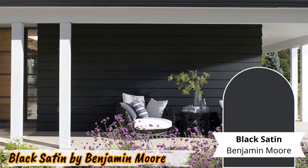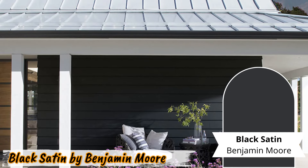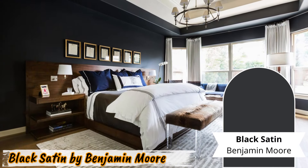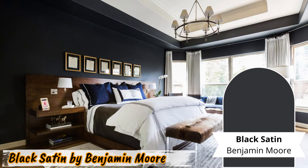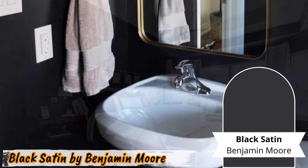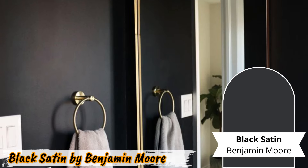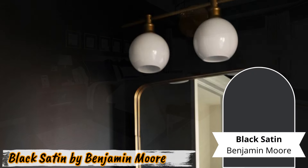Number four: Black Satin by Benjamin Moore. Indulge in the richness of Black Satin by Benjamin Moore. This paint offers more than just a color — it provides depth and beauty to any room it graces. The rich black hue combined with a subtle sheen creates an inviting atmosphere that reflects light beautifully. Imagine a bedroom bathed in Black Satin, where relaxation meets luxury in a harmonious blend. Bathrooms also benefit from its versatility, as the satin finish adds a touch of elegance to everyday routines.